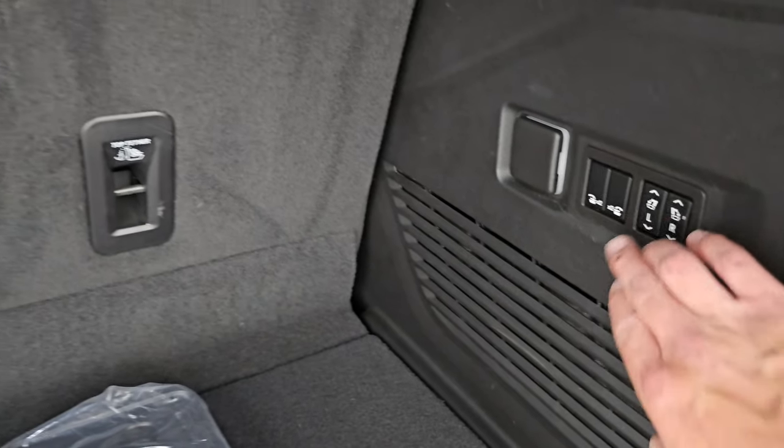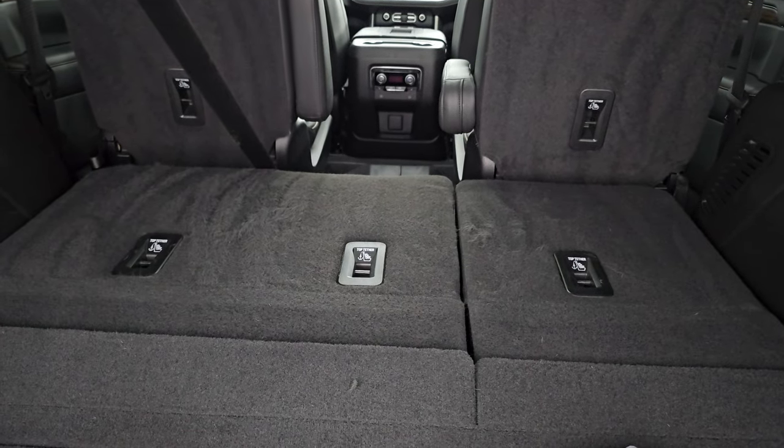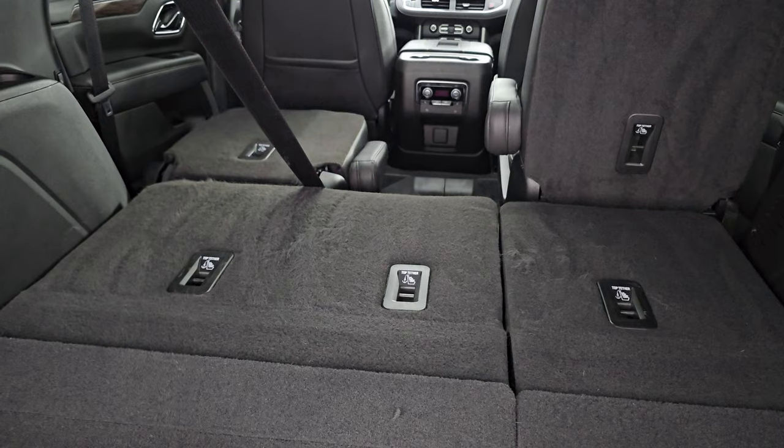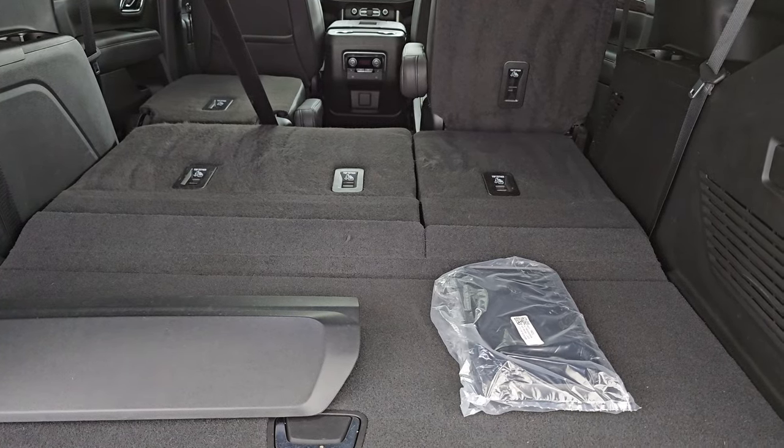Check out how fast these third row seats power fold down — pretty crazy. Then the second row will go down as well. You can see how nice and flat of a floor you get right there. Let's start it up and take a look under the hood.